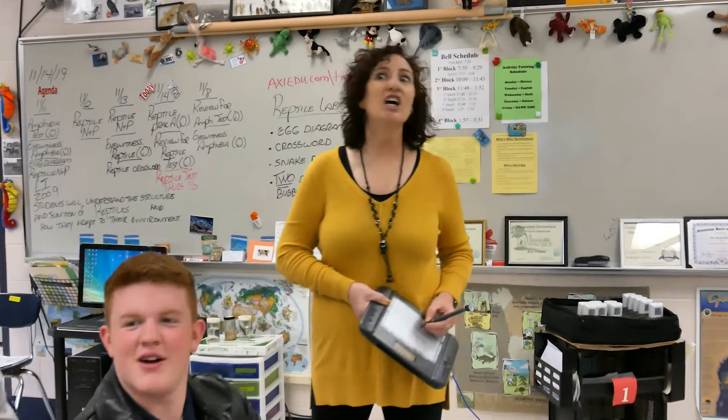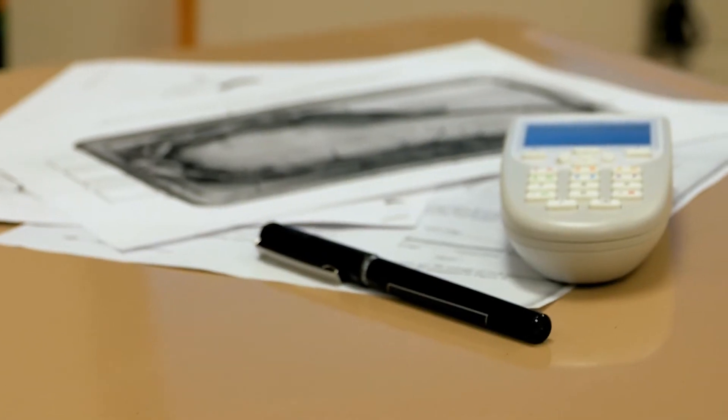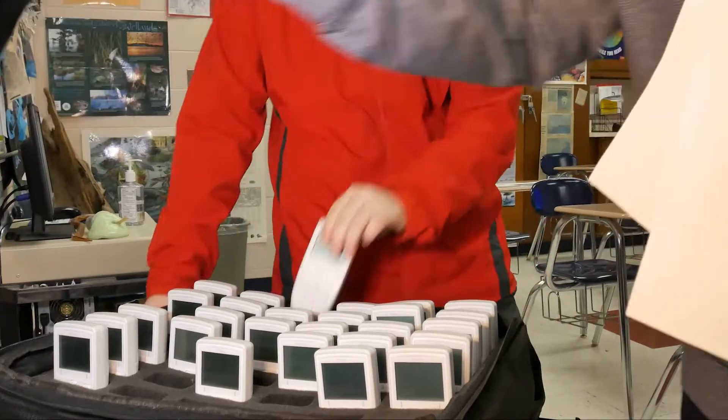I've always been a fan of technology as a tool to help my students learn. What led to Quizdom was actually my mentor teacher and my department head, Suzette Burton, who had gotten a special grant and she saw these — it caught her eye and she ordered a set of 15. Then in 2004 we happened to be going to NSTA.